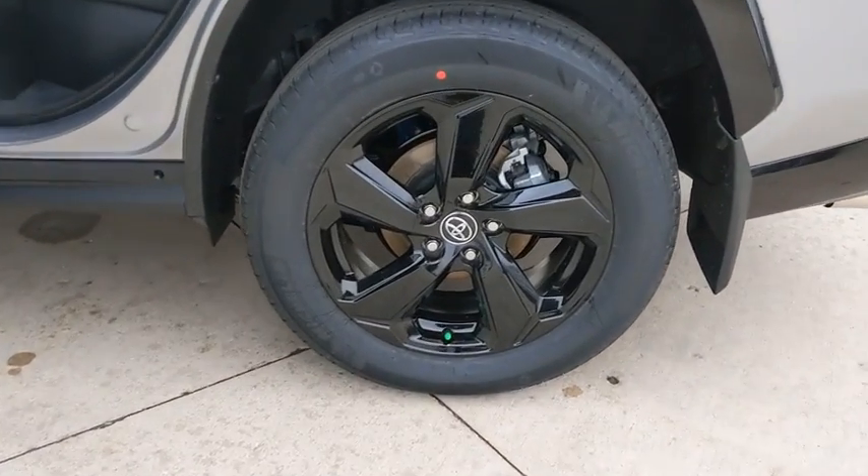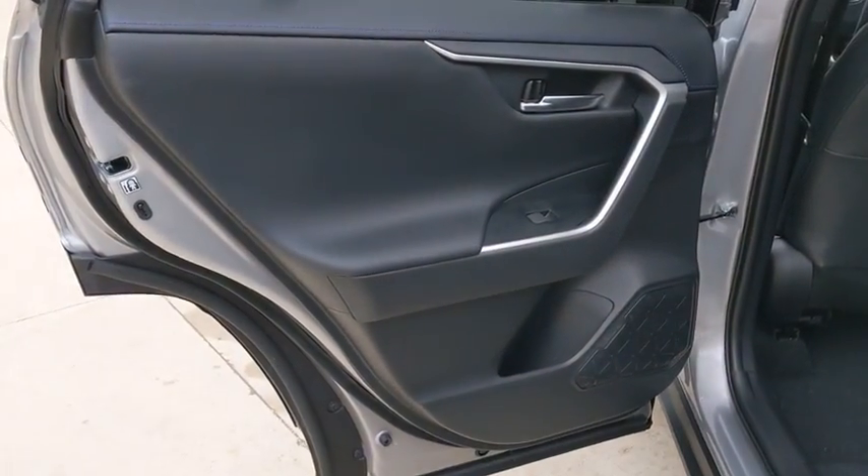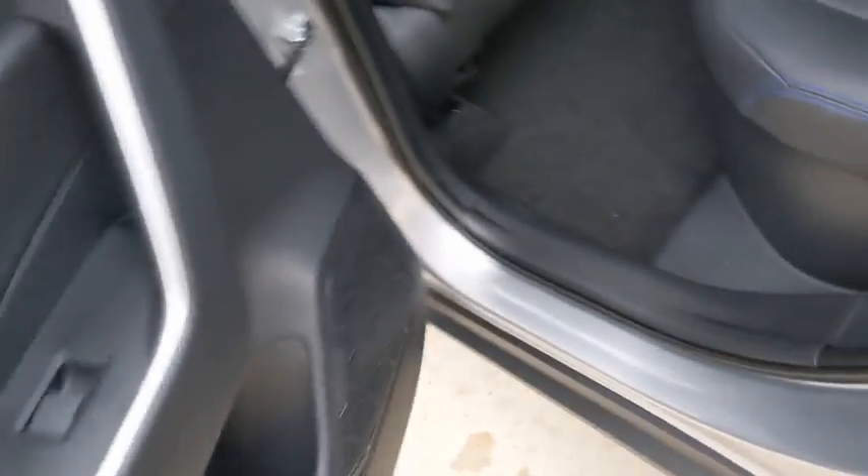Leather-wrapped steering wheel, adjustable steering wheel, power steering, aluminum wheels, four-wheel disc brakes, cruise control, keyless start, universal garage door opener, climate control.